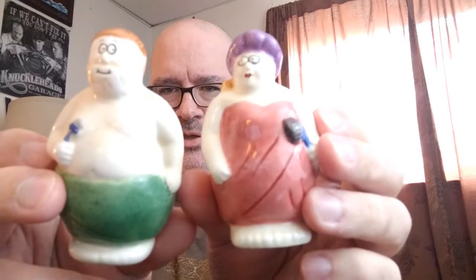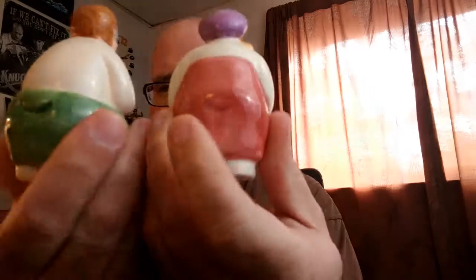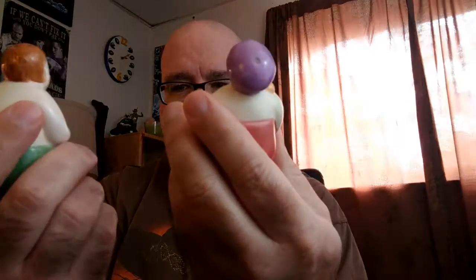Sticking with the salt and pepper shakers, we have these two unique characters. Look at these guys — a little guy shaving and a woman who's looking kind of surprised about something. They're fun. They're made in China, but they're fun and interesting little characters. Would look good on any kitchen table.